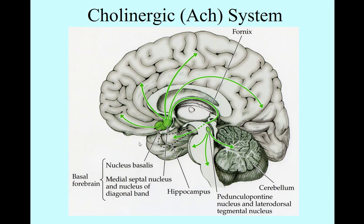The other area is a couple of areas: the pedunculopontine, or PPT, and the lateral dorsal tegmental nucleus — that's the PPT and the LDT. These send their projections throughout the entire nervous system.